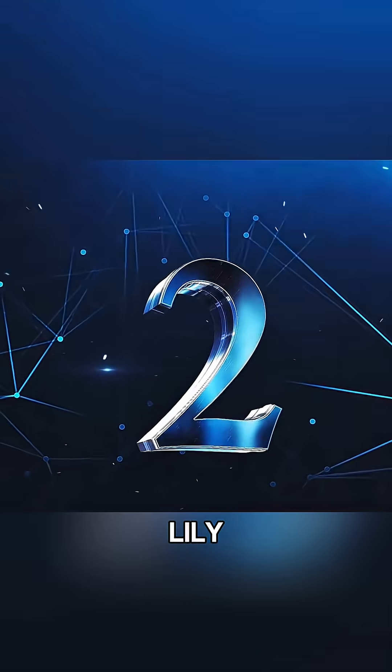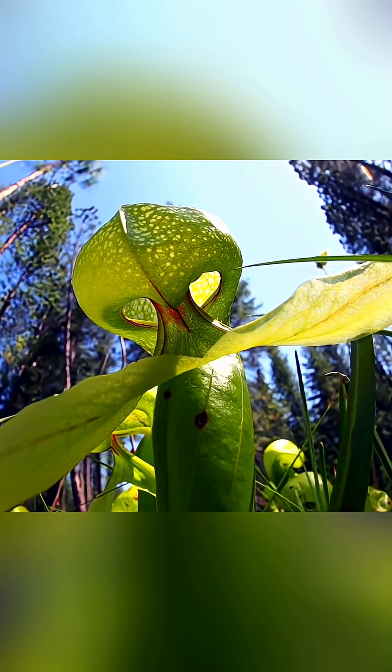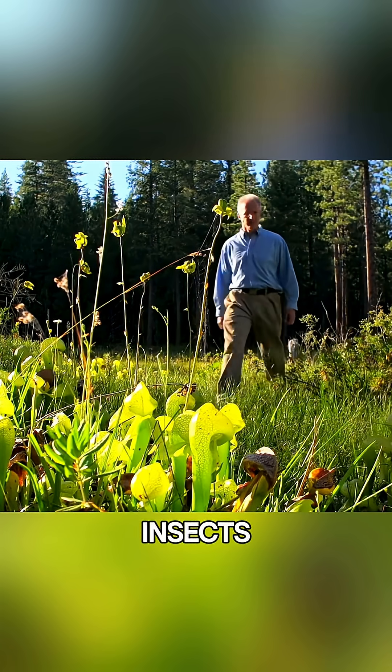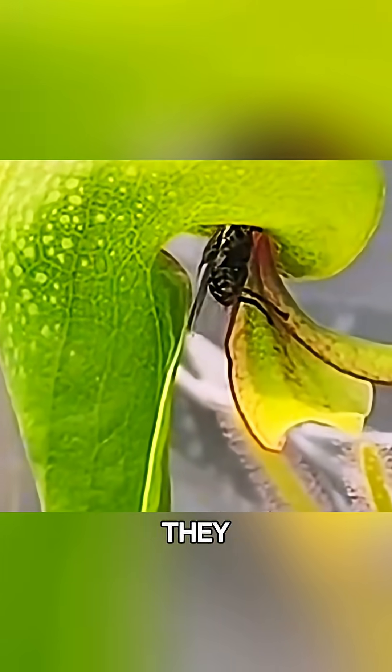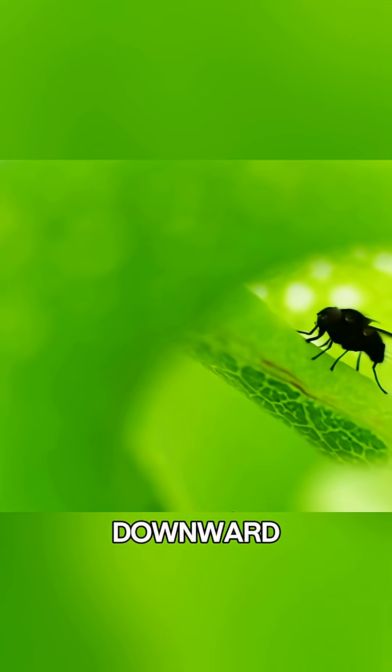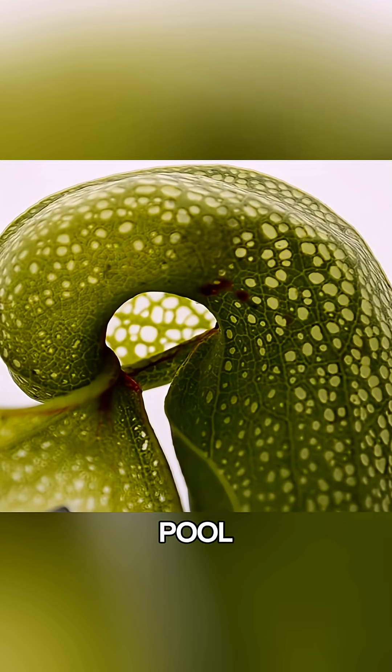The second is the ice snake lily. At first glance, it looks like a serpent, but it's actually an insect trap. This carnivorous plant lures insects inside its tubular structure, where they quickly lose their sense of direction. The inner walls are lined with sharp, downward-pointing hairs that prevent escape, forcing the insect to fall deeper until it lands in the digestive pool.